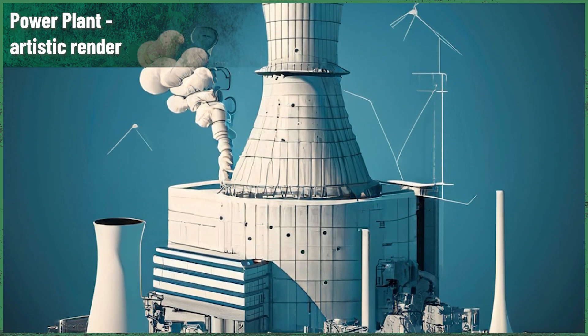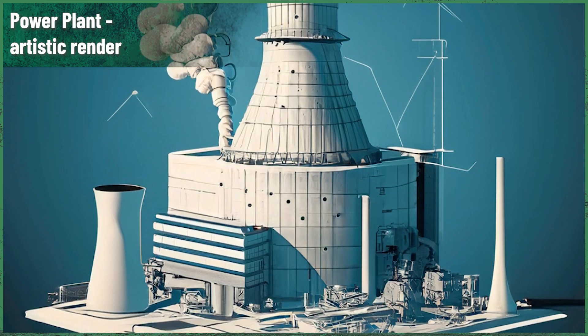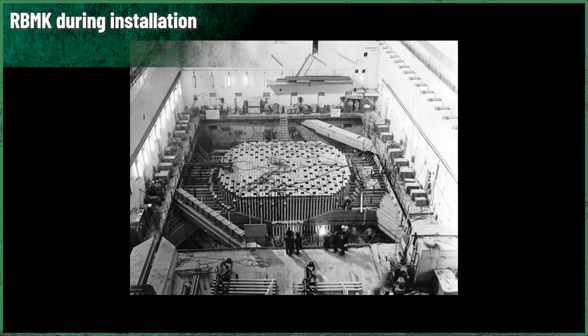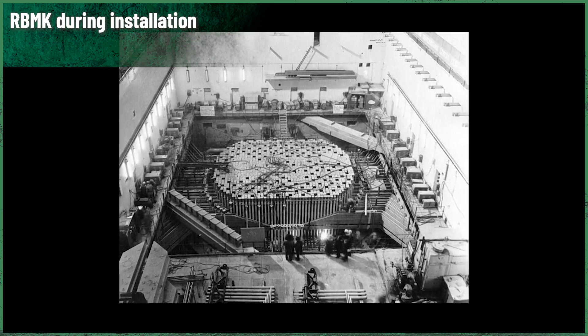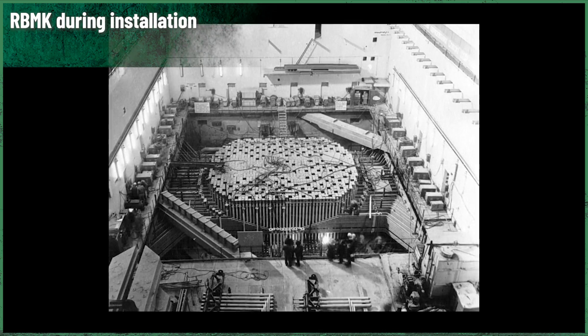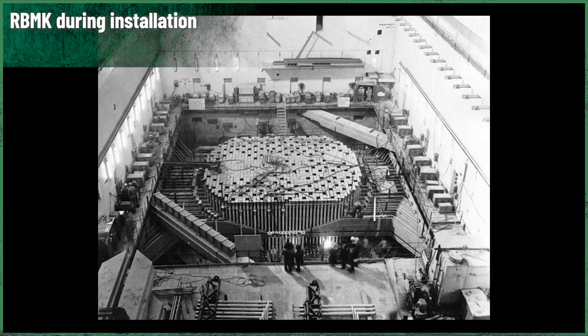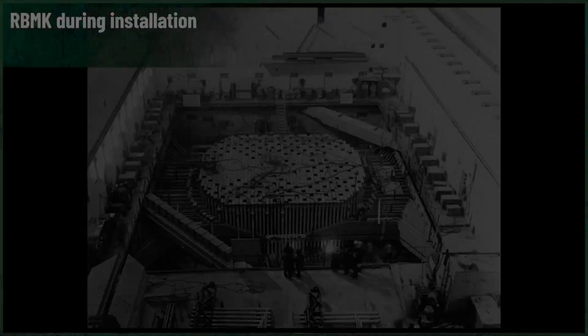This is episode number 6 of our new mini-series about the RBMK reactor history and design. You were eager to hear more about it, so we made additional episodes on this subject — we had planned to make only four. You made it clear we have to prepare the next ones faster than planned, and that just makes us happy to know you're as interested in this as we are.